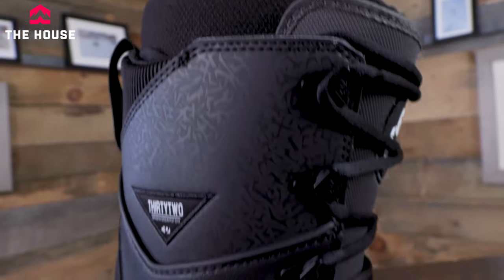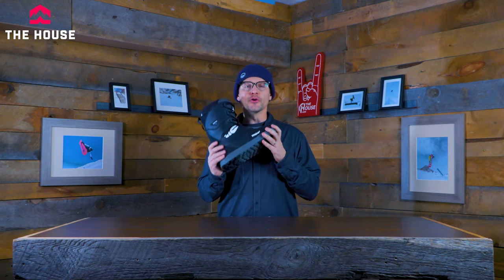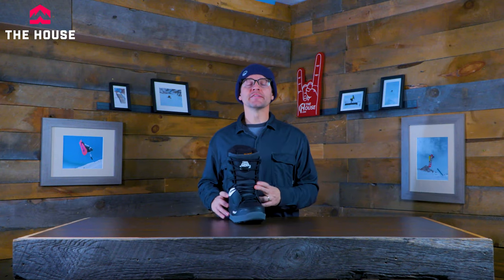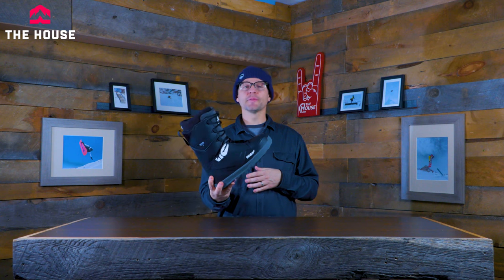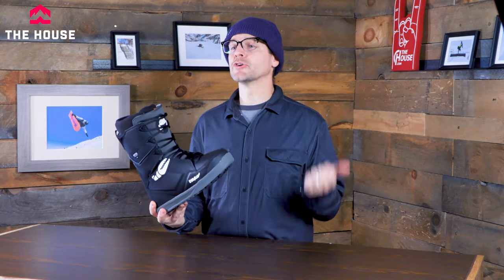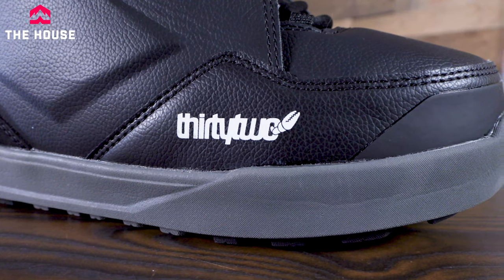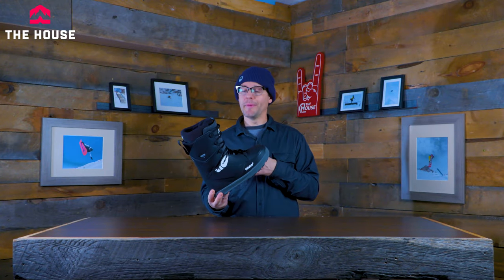Last up, one of my favorite boots of all time — the 32 Lashed. This thing has been one of the best-selling boots in the market for years. There are men's and women's versions, and it comes in both dual boa and my personal favorite, standard lace. It's kind of mid-range in pricing, but this is that one boot that whether you're a beginner or an advanced rider you're absolutely going to love it. Nobody hates this boot.